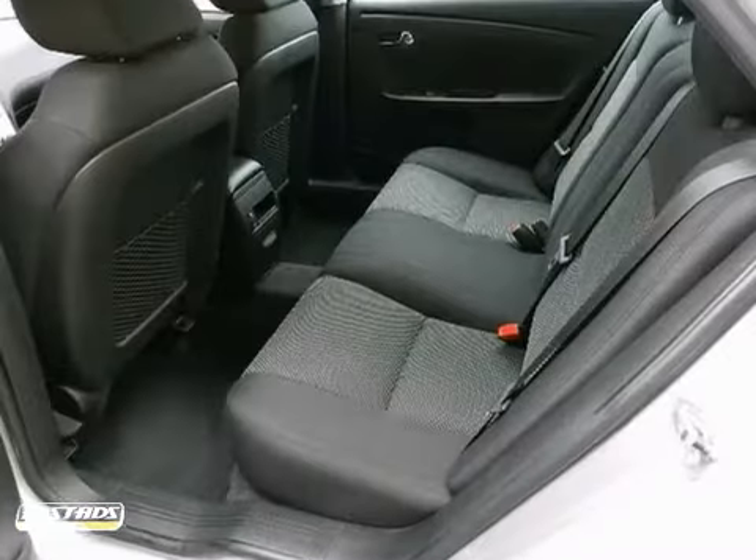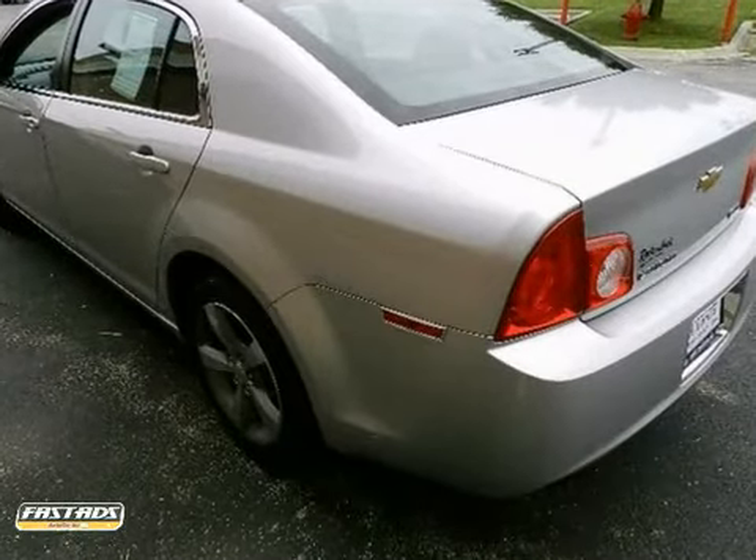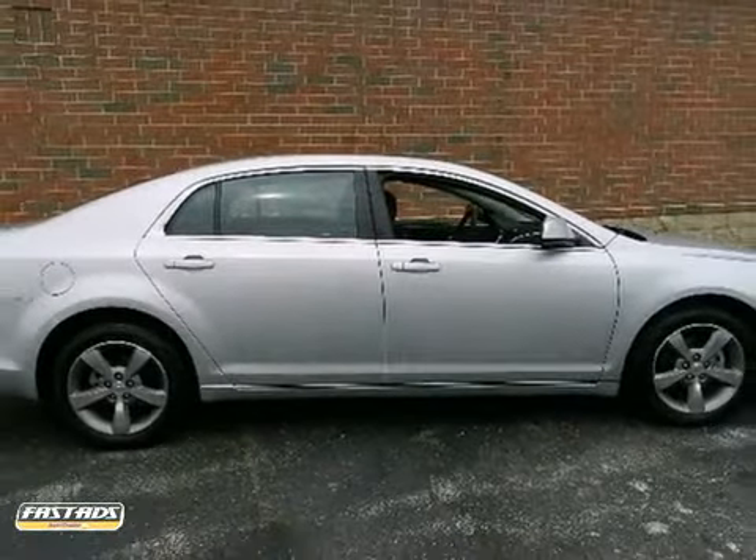The Malibu offers the best of all worlds, with its sleek style, spacious interior, stellar safety ratings, and incomparable ride. Take it for a test drive today.